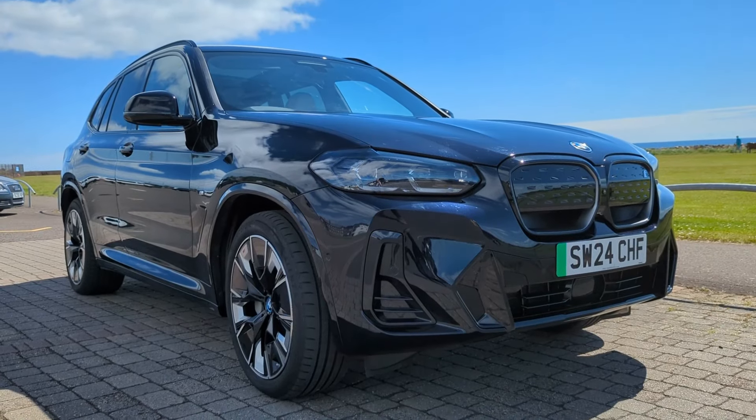You're watching Car Babble, I'm Ewan. I'm sitting beside the BMW iX3 M Sport Pro electric mid-size SUV from BMW. And I don't often say this about BMWs, but in this particular spec, I think they're really spoiling us.